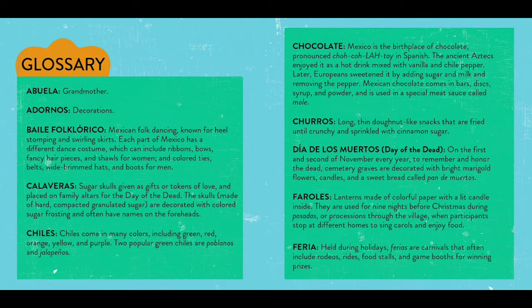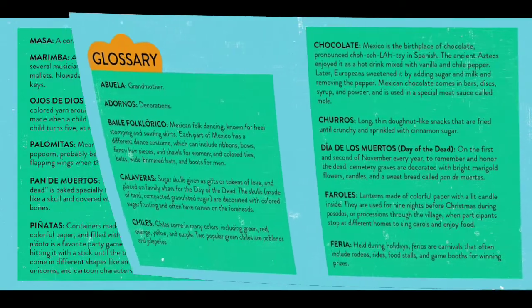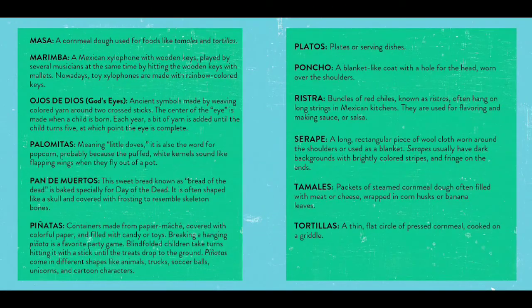Feria: held during holidays, ferias are carnivals that often include rodeos, rides, food stalls, and game booths for winning prizes. Masa: a cornmeal dough used for foods like tamales and tortillas. Marimba: a Mexican xylophone with wooden keys, played by several musicians at the same time by hitting the wooden keys with mallets.